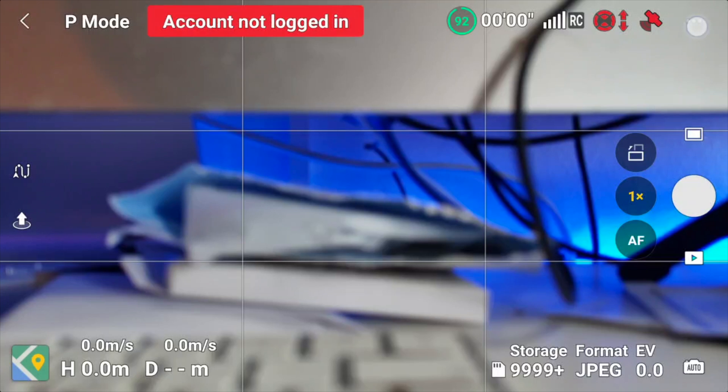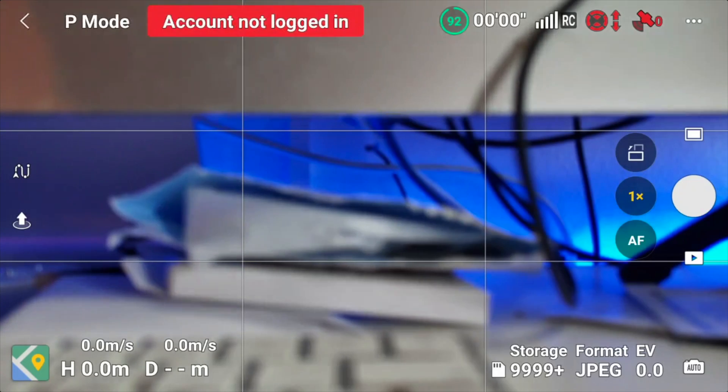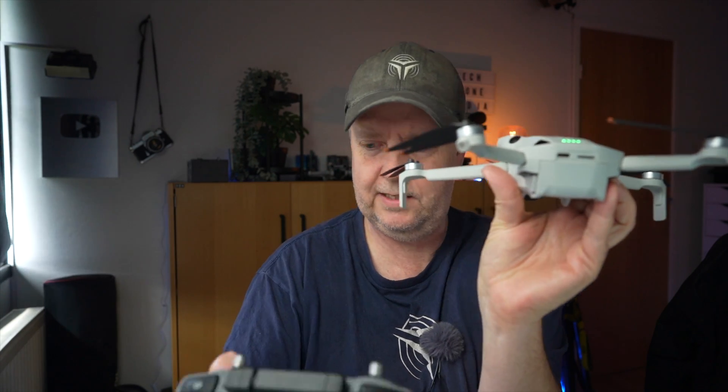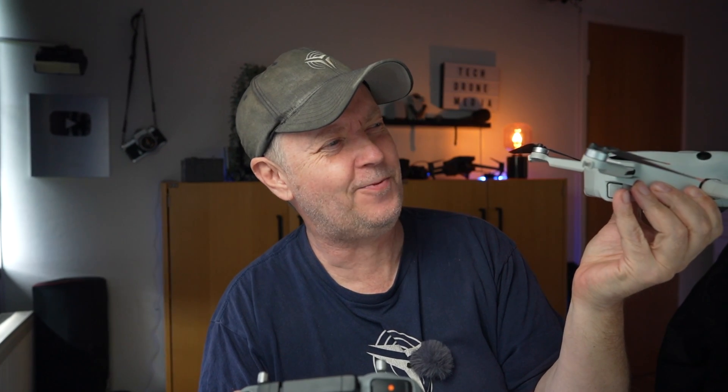The firmware update is ready and installed. Let's jump in and check — yes, it's version 01.00.0400, so that's confirmed. So I have the drone here with blinking LEDs — let's press record and see what happens. They still turn off. I wonder why it's changed on the C1 upgraded version but not on the C0.